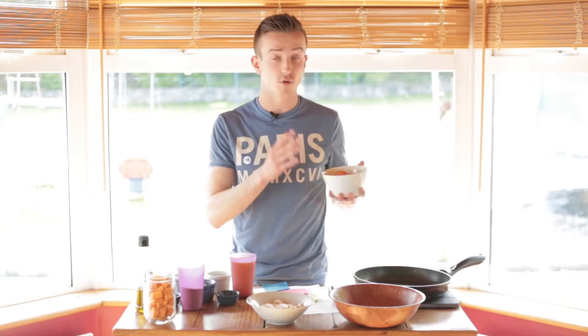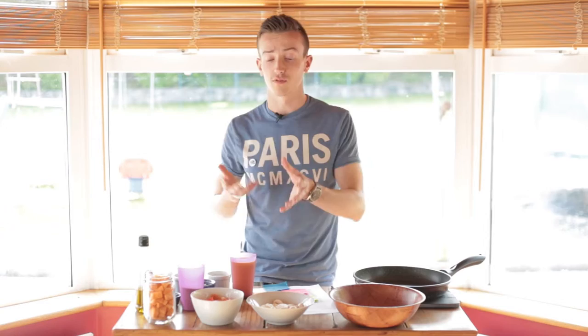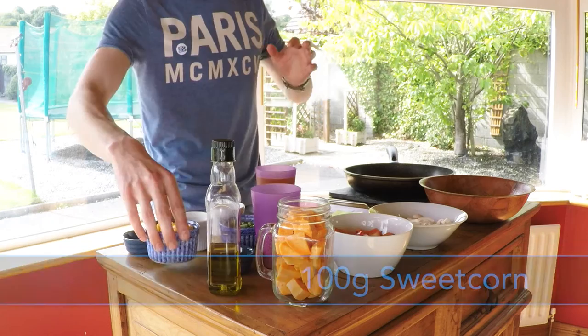Next we have one diced red pepper. Red pepper is great for skin health, bone health, eye health and heart health — a great, efficient vegetable, also very popular and tasty. It's great for this dish.